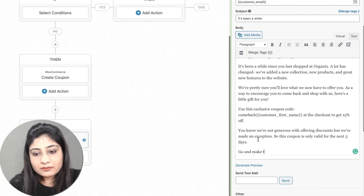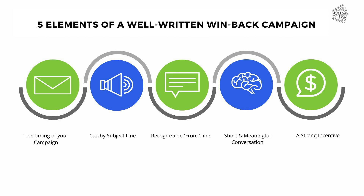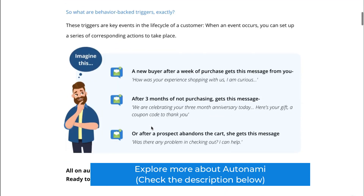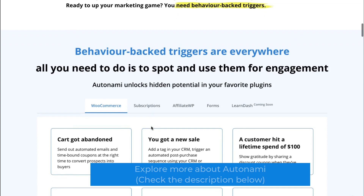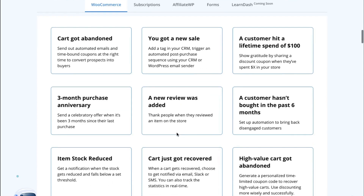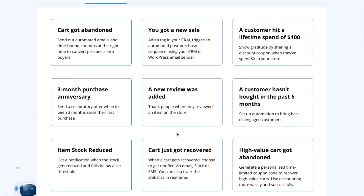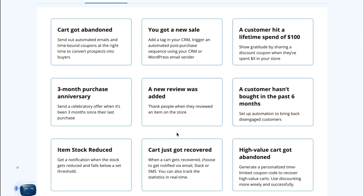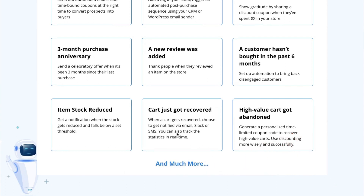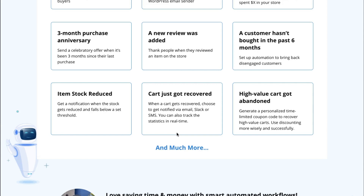That was all about the underdog e-commerce marketing strategy: win-back campaigns. We used Autonami by WooFunnels to set up the campaign — an extremely powerful automation engine for WordPress and WooCommerce that allows you to run triggered campaigns based on events on your website. There are many more events I've explored in other videos, with links in the description box below. Also explore more about Autonami and read the full post — all links are below. Don't forget to hit like and subscribe, and comment if you have any questions. I'm Tavleen — see you in the next one!